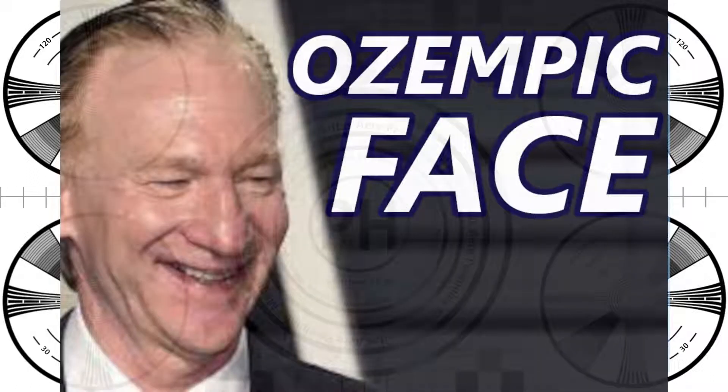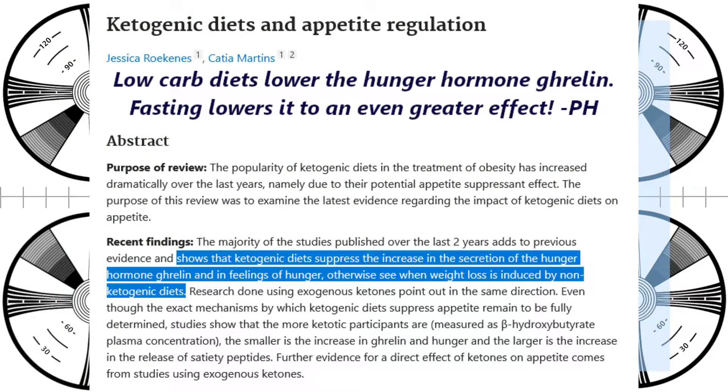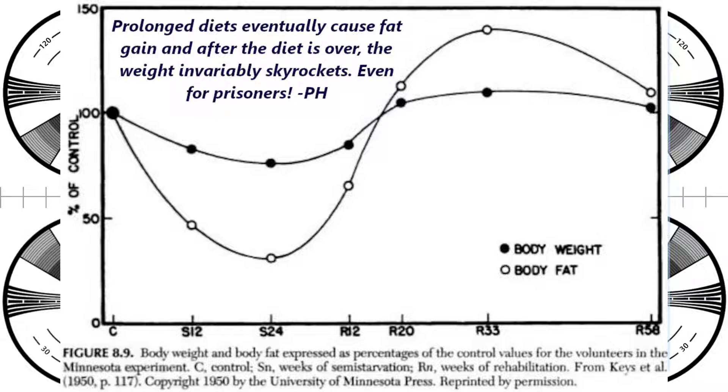The calories in, calories out crowd have been crowing about how Ozempic supposedly proves calories is all that matters. Apparently they're too dumb to understand that GLP-1 is a satiety hormone, which is affected much differently by the junk carbs they promote than by real food like meat and dairy. The natural way to get an effect similar to Ozempic is simply to eat fatty cuts of meat. This tells your body you have enough nutrition and you can stop eating. This will not only save you $1,000 to $1,500 a month, but also prevent some very nasty side effects.